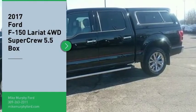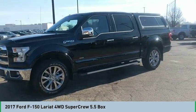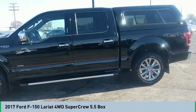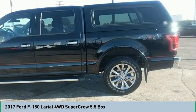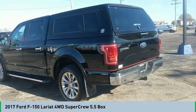Come test drive the 2017 F-150. A Ford F-150 knows how to handle any situation. It's built to follow orders, no whining. Searching for a dependable vehicle that looks great too? You've found it, so stop in today.